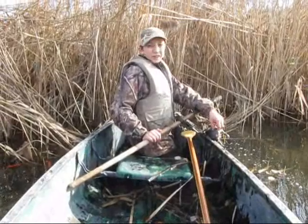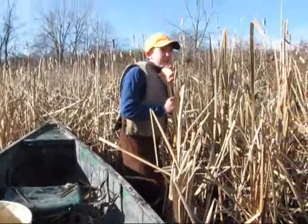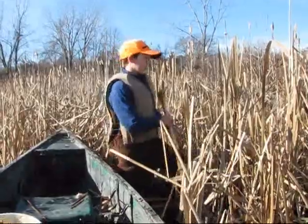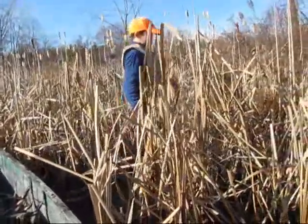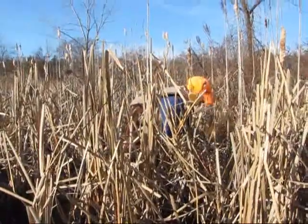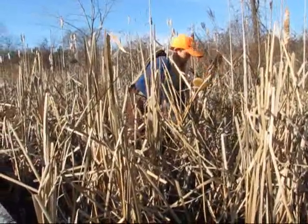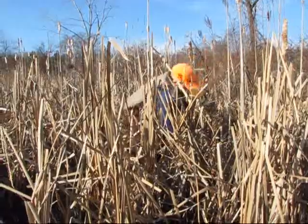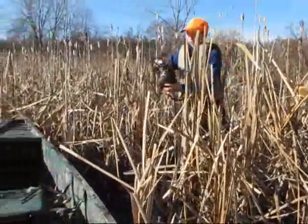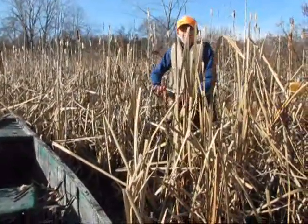Would have thought we would have got some more, but you know what, that's trapping. We're coming up on another one of our sets — caught one in yesterday. A run going up on the bank and we had another muskrat in a 110. We'll go ahead and reset it. We ought to have some other ones, so stay tuned.